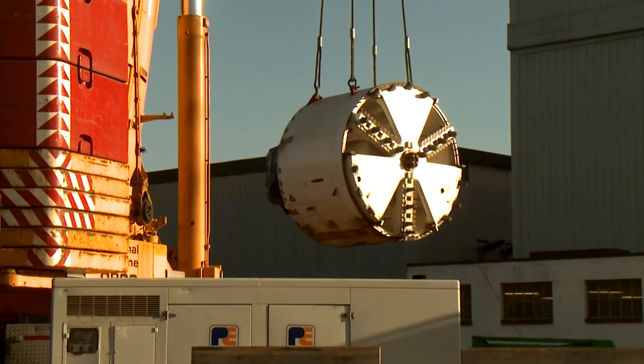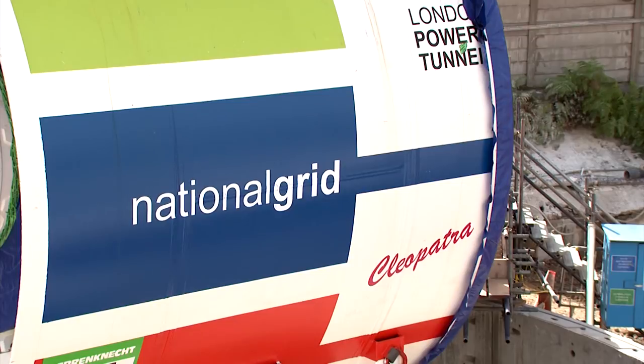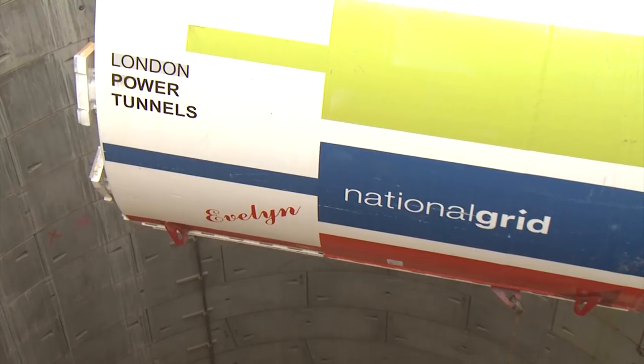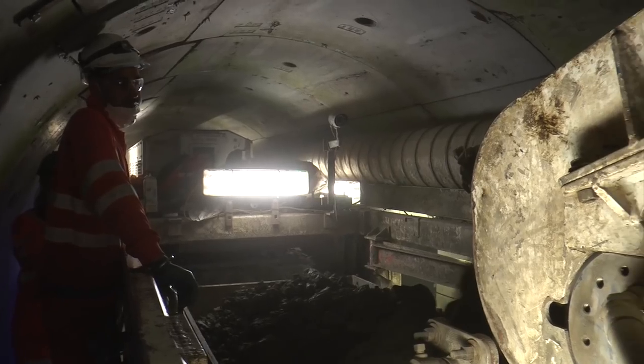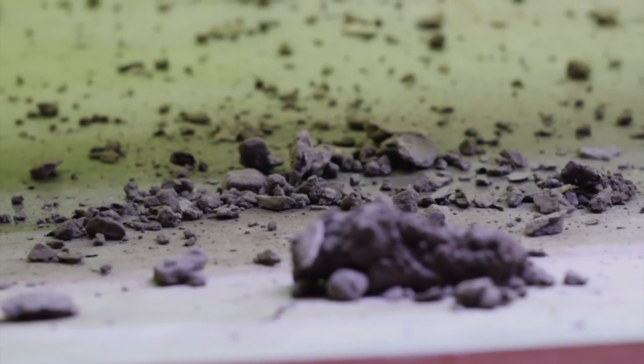National Grid have used two specialist tunnel boring machines, or TBMs, named Cleopatra and Evelyn by local school children. Each TBM was lowered down one of the access shafts in sections and then assembled, allowing the team to bore their way along the tunnel routes, moving some 1,300 tonnes of earth each day for three years.